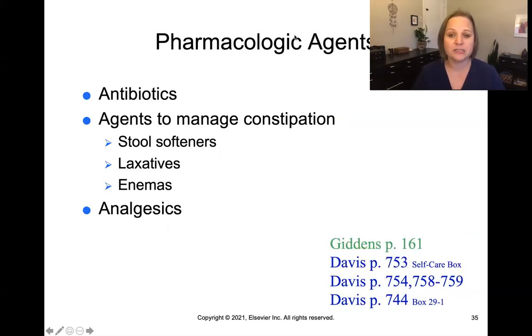In terms of medications, the most common for bowel elimination include antibiotics if there's a bacterial infection, and agents to manage constipation like stool softeners, laxatives, and enemas. Enemas involve instilling a fluid substance into the rectum and up into the intestines while the patient is laying on their side. The fluid dwells there for a period of time, softens up the stool, is then expelled, and hopefully produces a bowel movement. Analgesics may also be used for pain control when other measures are insufficient.